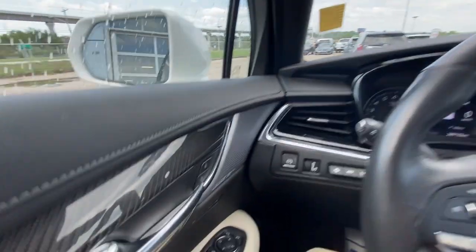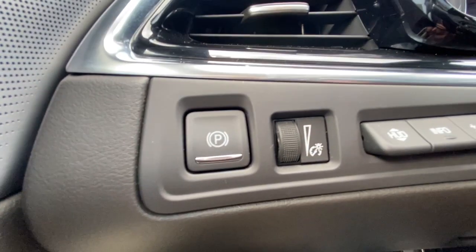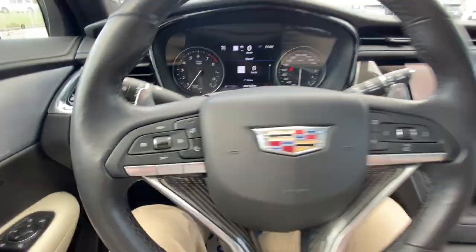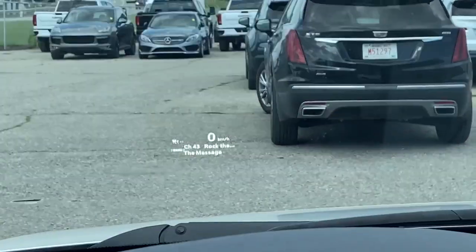Taking a look inside the XT6, starting on your left-hand side, we have the controls for your power folding and adjustable mirrors, electronic parking brake, heads-up display controls, leather-wrapped heated steering wheel with paddle shifters, and the heads-up display.